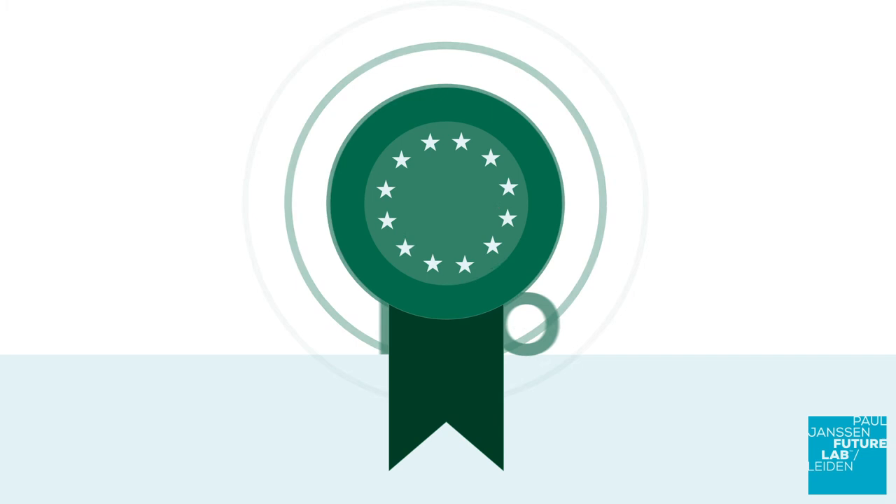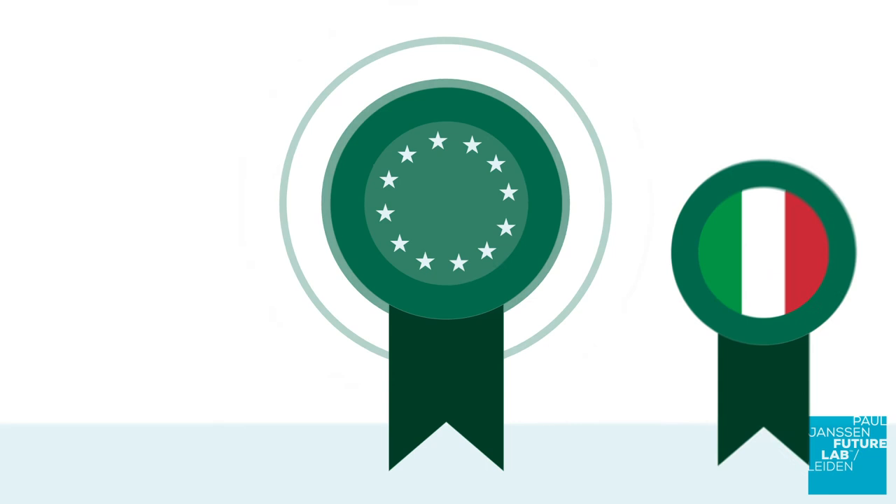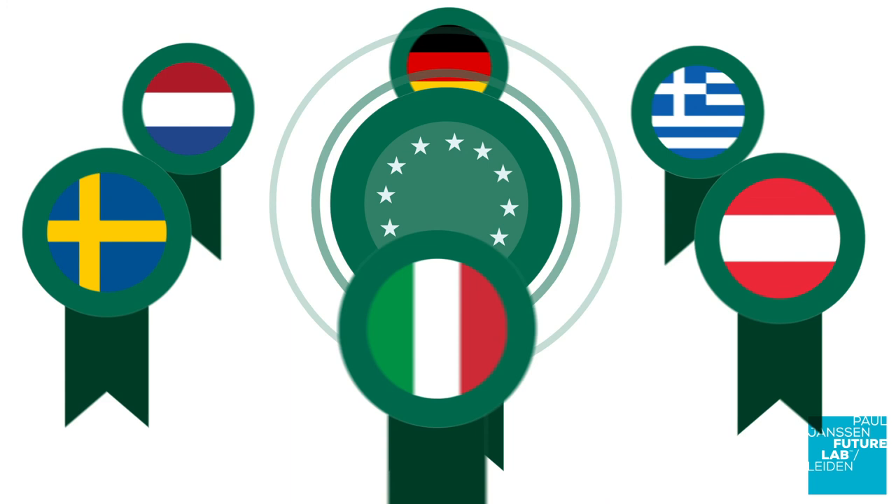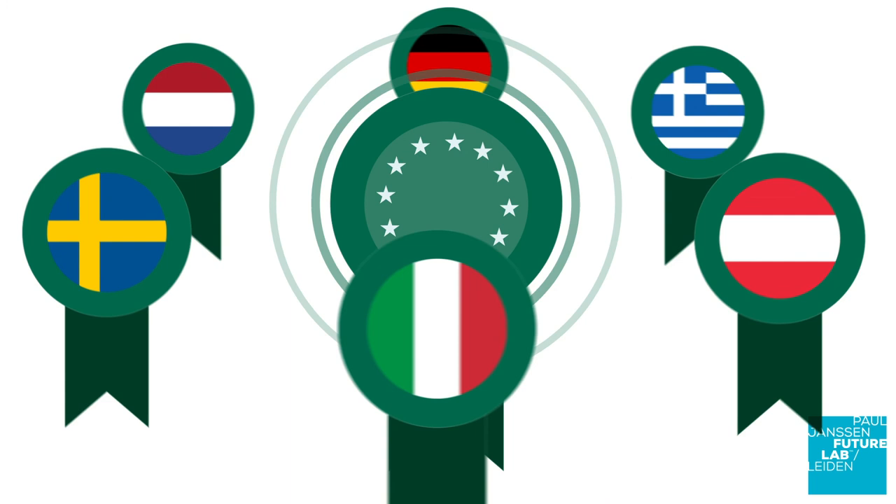On a European scale, obtaining a European patent via a single procedure is possible via the European Patent Office under the European Patent Convention. An EPC patent grant, however, is effectively a group of national patents that are valid in each of the designated states. To further simplify procedures, the EU is working on a single unitary patent that will be valid in all EU member states.